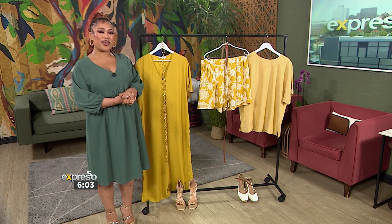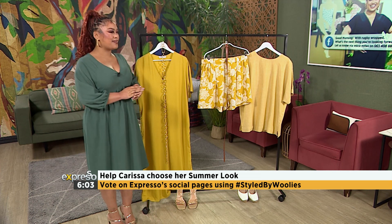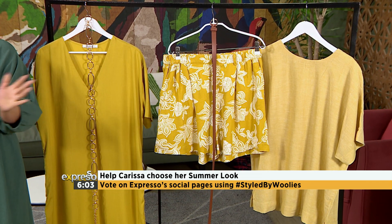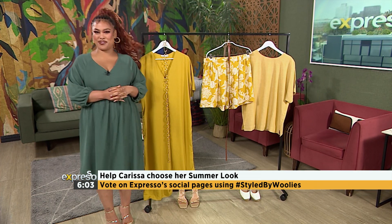And I wonder which one you'll go for. That pop of color is what we deserve this coming warmer season as we step into spring, summer. I know that I'm leaning more towards the dress because we love a bit of sparkle on this side of the world, but it's not about me. You let me know across our socials — use that hashtag StyleByWoolies, and let me know which outfit you would prefer.